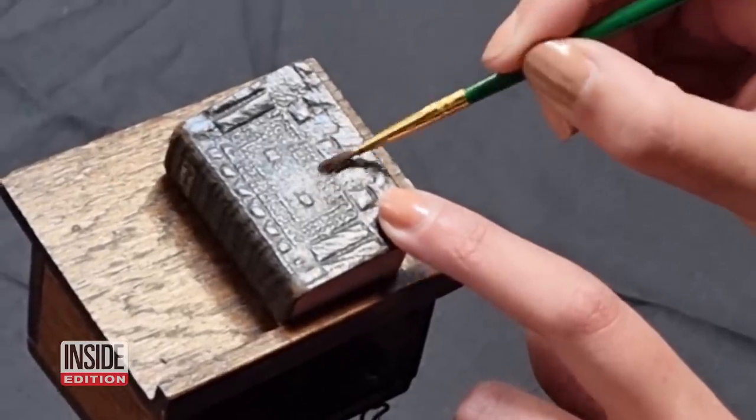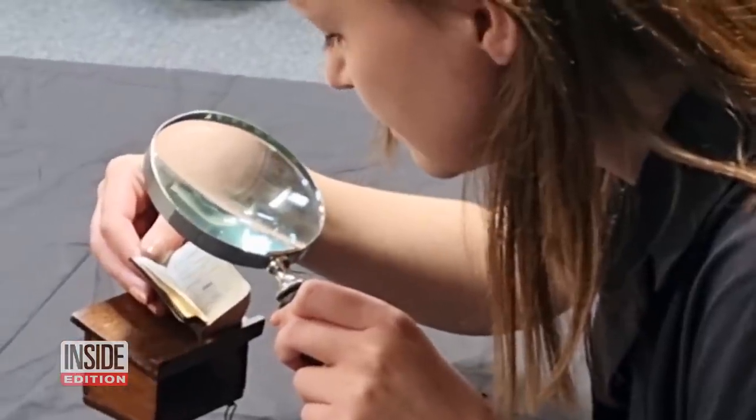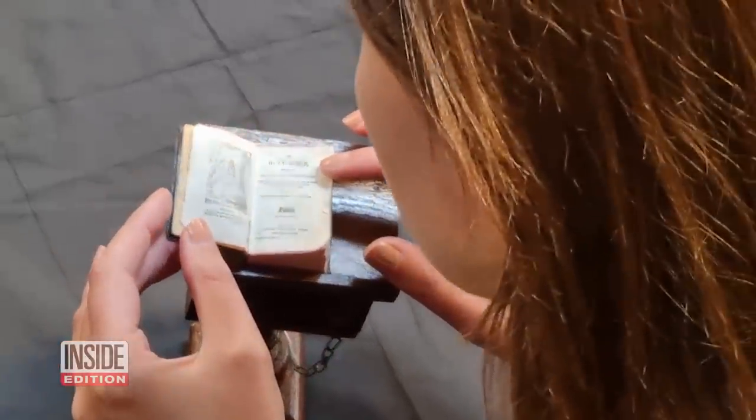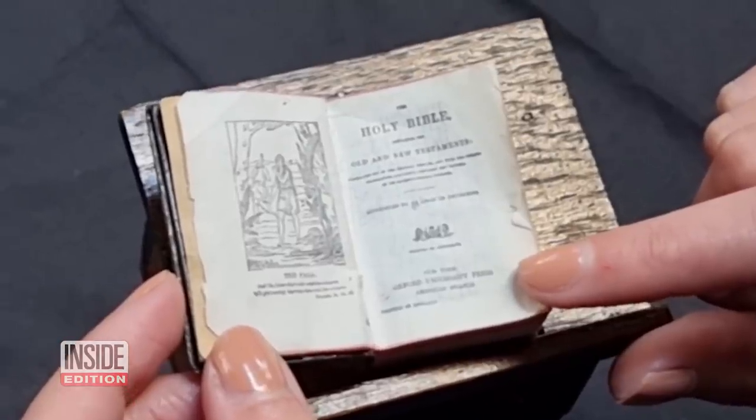This micro-scale sacred text is not heading to a museum. Librarians in Leeds hope the Chained Bible will be read by both academics and everyday people.